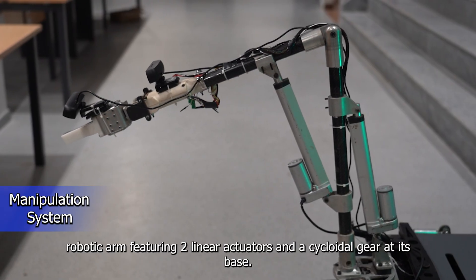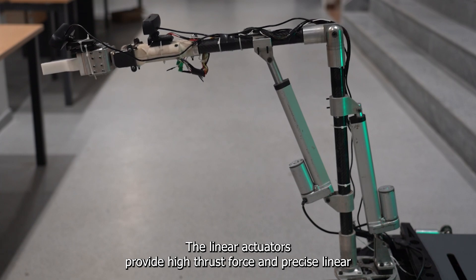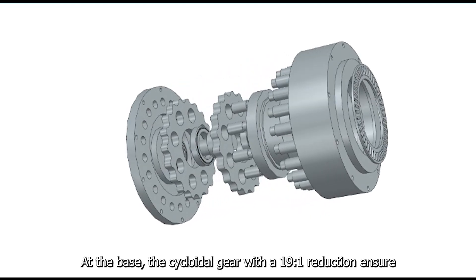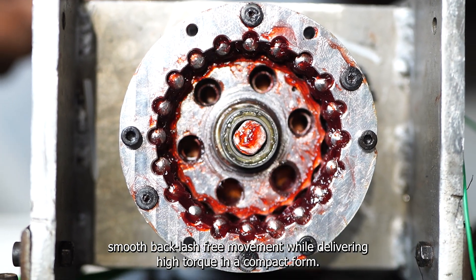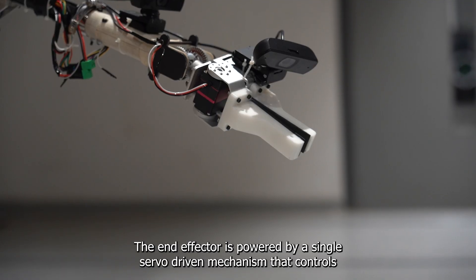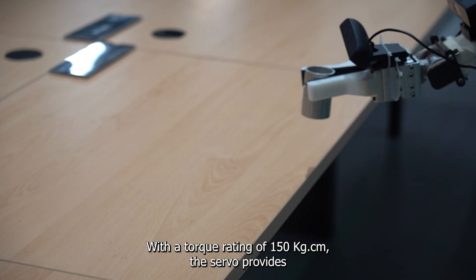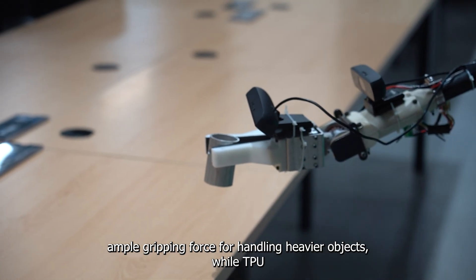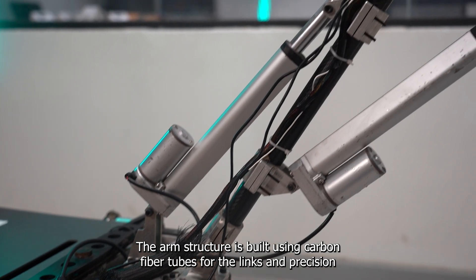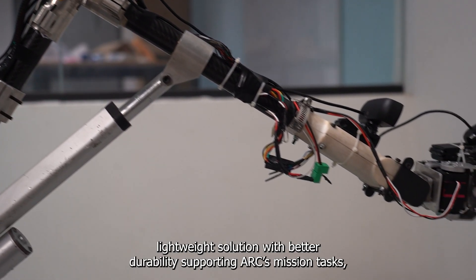Our rover is equipped with a 5-degree-of-freedom robotic arm featuring two linear actuators and a cycloidal gear at its base. The linear actuators provide high force and precise linear motion, allowing for accurate positioning and control during delicate operations. At the base, the cycloidal gear with a 19:1 reduction ensures smooth, backlash-free movement while delivering high torque in a compact form. The end effector is powered by a single servo-driven mechanism controlling one of two fingers for simple but efficient opening and closing motion. With a torque rating of 150 kg·cm, the servo provides ample gripping force, while TPU pads on the contact surfaces ensure a secure, slip-free hold. The arm structure is built using carbon fiber tubes with precision-machined aluminum joints, offering a strong yet lightweight solution with better durability.